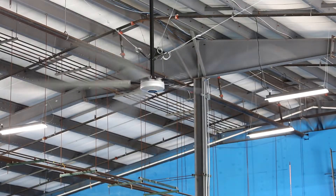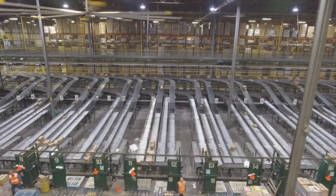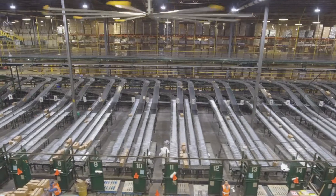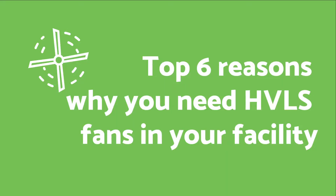That's one of the many reasons why you should consider high volume, low speed or HVLS fans for your facilities. The benefits of HVLS fans are ample and the costs are relatively low. We've rounded up the top six reasons why you need HVLS fans in your facility.